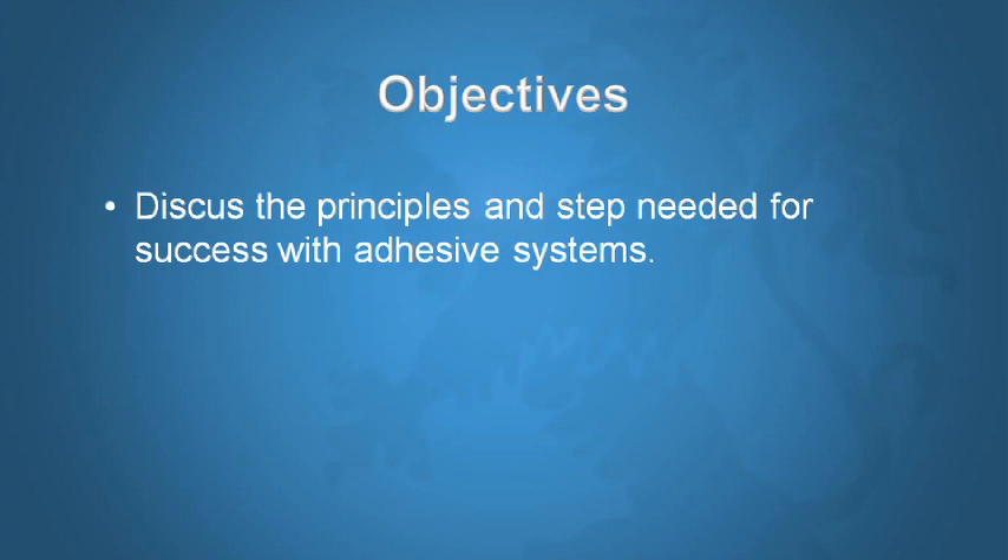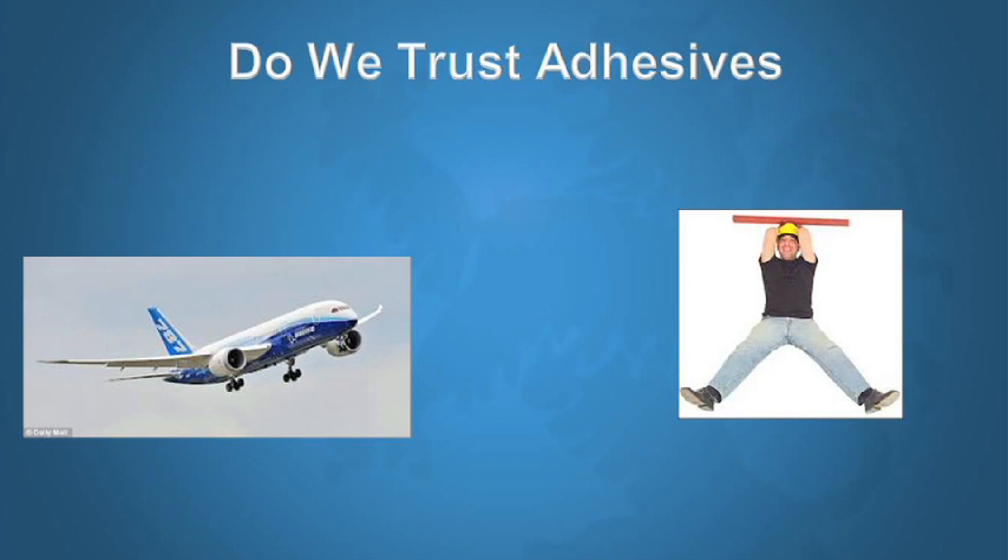The first thing we need to do is start trusting adhesives. If we want to get involved in supragingival minimally invasive dentistry, we have to trust adhesives. At LA Institute, all the preparations we promote have zero mechanical retention — retention depends entirely on adhesives. I've placed thousands of restorations retained only by adhesion, and I've lost literally a handful over 15 to 20 years.